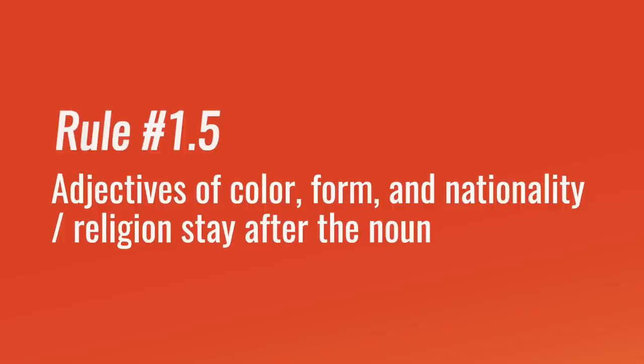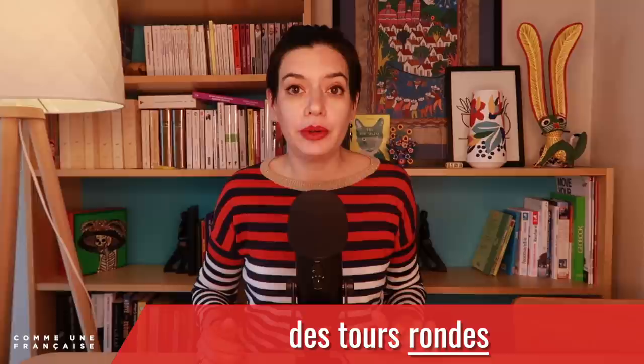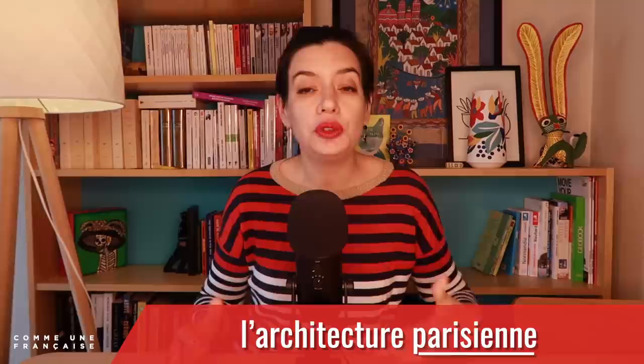And here we have rule 1.5. Some adjectives tend to stay after the noun even if they're small. In particular, the adjectives of colour — as in le ciel bleu, the blue sky — of form — as in des tours rondes, round towers — and nationality, religion or city, as in l'architecture parisienne — Parisian architecture. These three kinds of adjectives — colour, form, and nationality — are practically always placed after the noun.